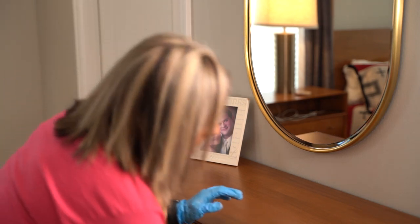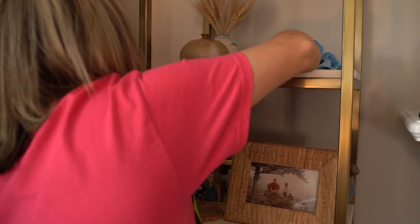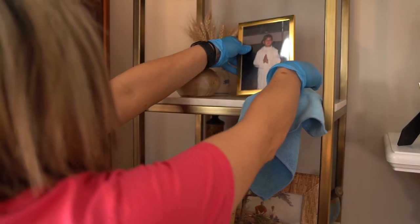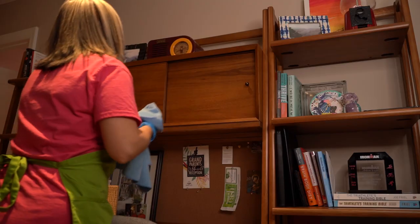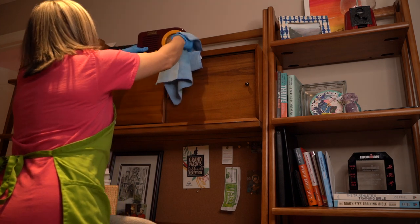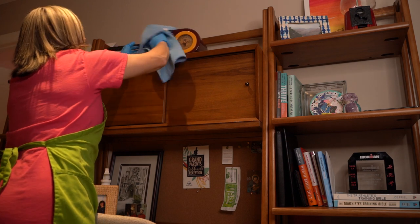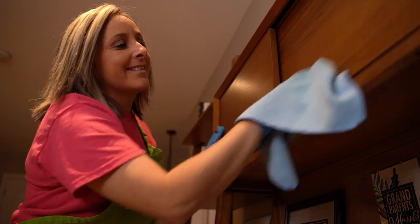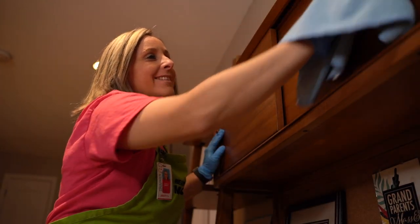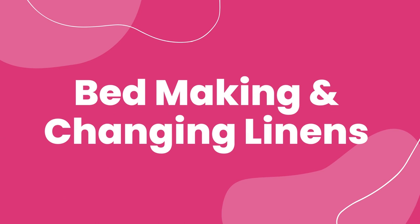Shelves. When dusting shelves, pick up items, wipe underneath, then put them back where you found them using both hands. Use discernment when touching delicate items, using your observational skills to determine what should and shouldn't be touched. It's important to note that we are guests in our clients' homes, and we absolutely want to make sure that we are respecting the homes we go into.